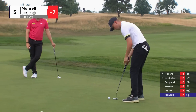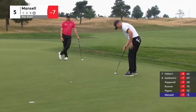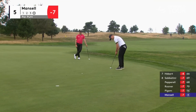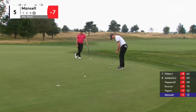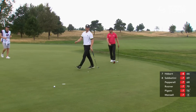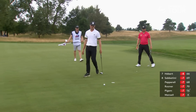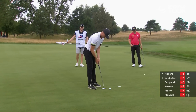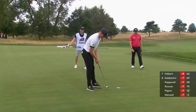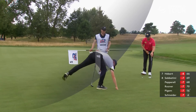He's left himself with a good bit of footage for his par. So that's going to be the first bogey today for the Englishman - back to 6 under, 5 behind our leader Thomas Peters.